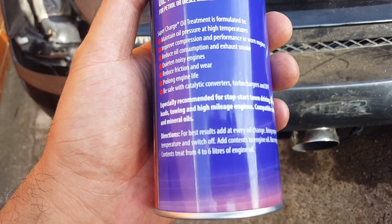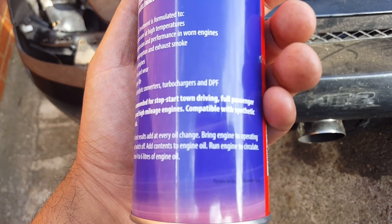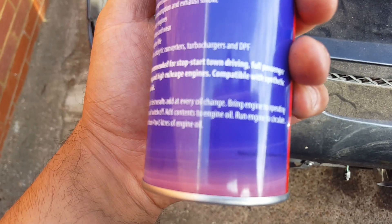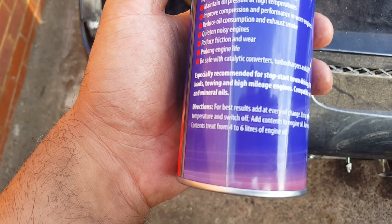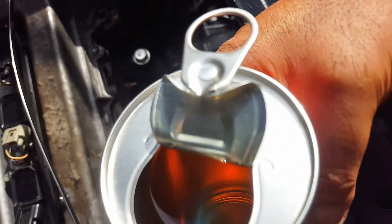It's supposed to be put in with warm oil. Directions for best results: add every oil change, bring engine to operating temperature and switch off, add contents to engine oil, run engine to circulate. Content treats four to six litres of engine oil. So let's bang it in the hole. This stuff is like treacle.